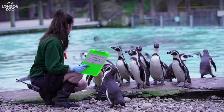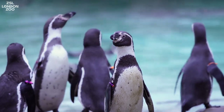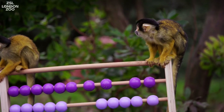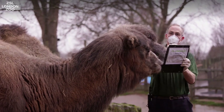Today is the annual stock take here at ZSL London Zoo. The reality is the keepers count the animals every single day, but it's nice to do it formally once per year, and it's part of our zoo license, so we do need to officially record those numbers.